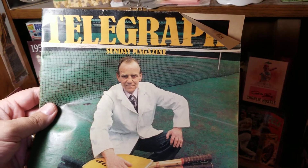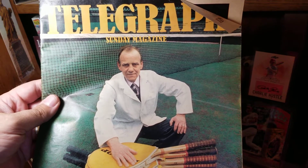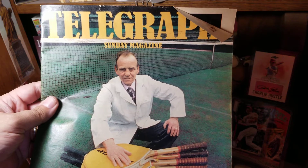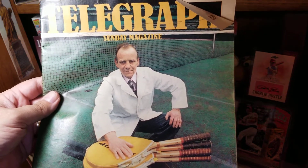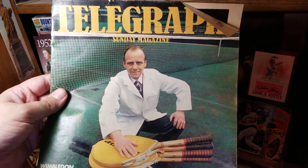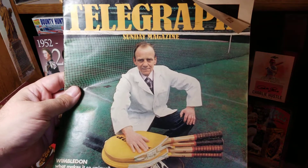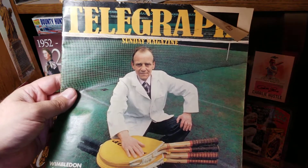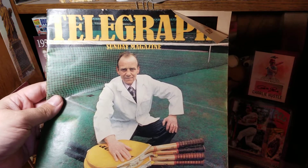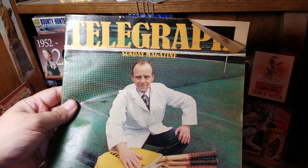A frequent subject of the videos on my channel have to do with foreign coins, and today we're going to talk about some coins that appear in this British magazine from 1977. My parents made a trip to Britain in 1977, and they happened to pick up the Sunday Telegraph. It has this little magazine-type insert, which they kept, and I suppose this reminds me a lot of the Parade magazine that appears in U.S. Sunday newspapers.